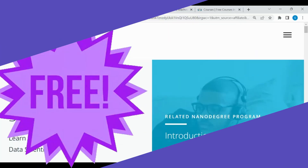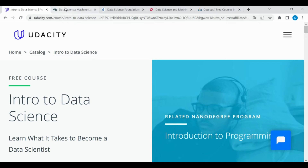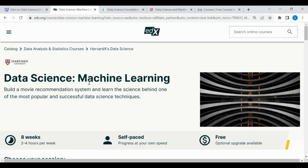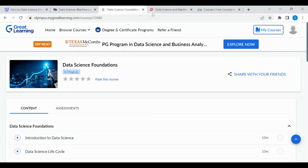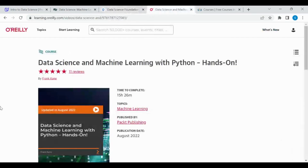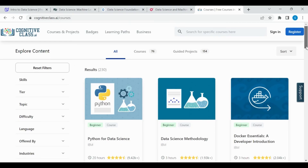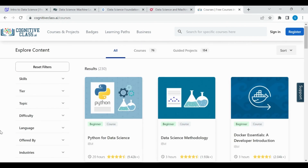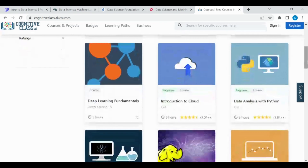Now it's time for some free data science courses. Course one is Intro to Data Science from Udacity. Course two is Data Science Machine Learning by Harvard University on edX. Course three is Data Science Foundations from Great Learning. Course four is Data Science and Machine Learning with Python from O'Reilly. Another amazing platform is CognitiveClass.ai, which has courses from beginner to intermediate level — for example, Python for Data Science, Data Science Methodology, Data Analysis with Python, Deep Learning Fundamentals, and more.